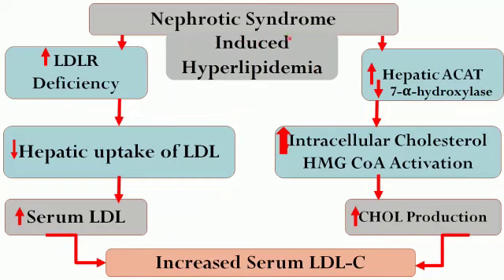Nephrotic syndrome also induces hyperlipidemia. Massive proteinuria causes LDL receptors, being proteins, to not be expressed sufficiently, so LDL circulation remains high due to reduced LDL uptake, increasing serum LDL cholesterol. Additionally, the hepatic enzyme ACAT is activated and 7-alpha-hydroxylase is inhibited, leading to HMG-CoA activation and increased cholesterol production, which is packaged into LDL by the liver and transported into the circulation, further increasing serum LDL cholesterol.